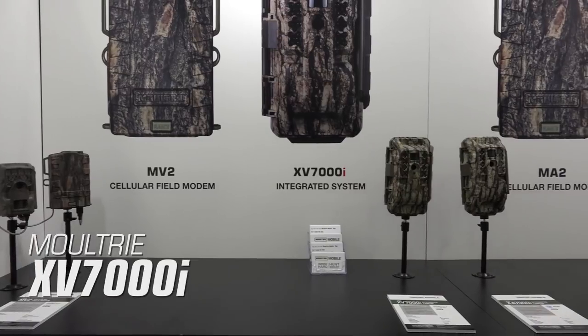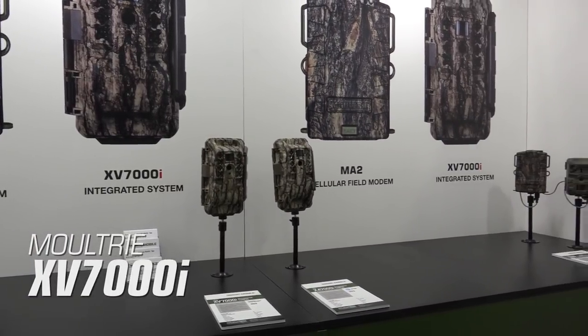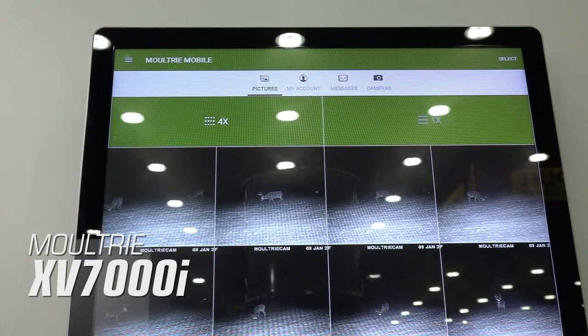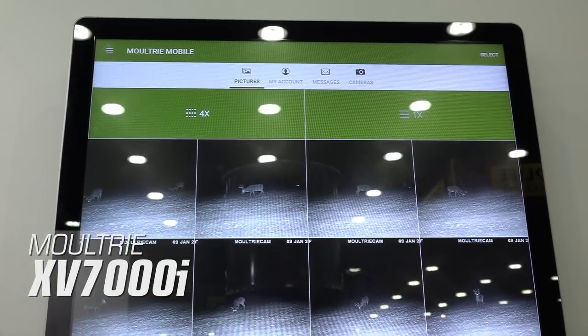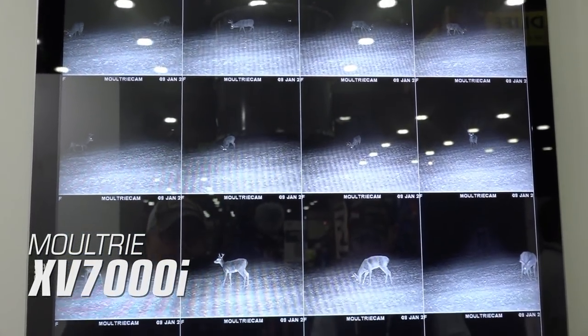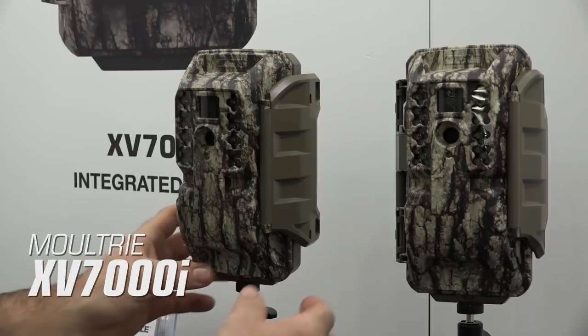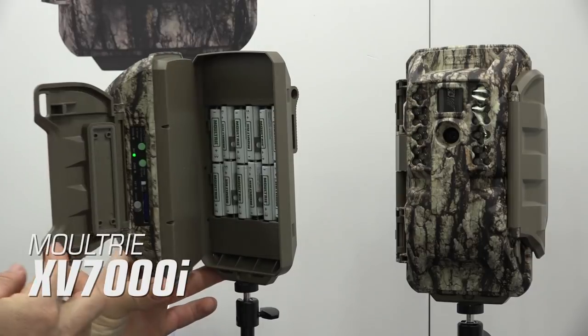Moultrie XV-7000i. The Moultrie XV-7000i trail camera combines the quality and reliability of Moultrie game cameras with their revolutionary Moultrie mobile technology. This delivers game camera images from the field directly to your smartphone, tablet, or computer. By popular demand, the XV-7000i operates on the Verizon 4G cellular network.